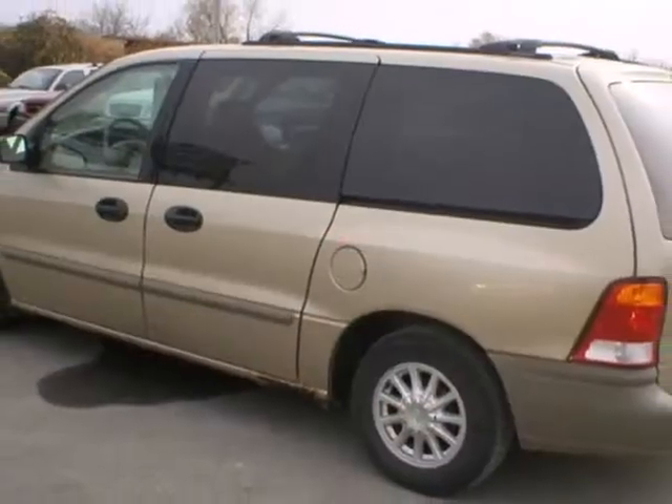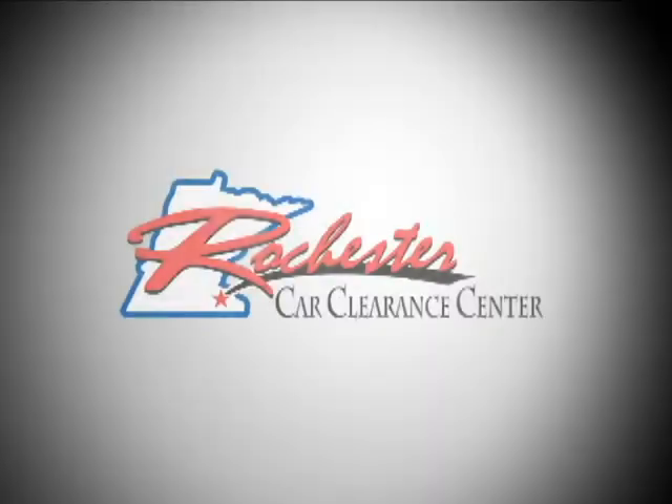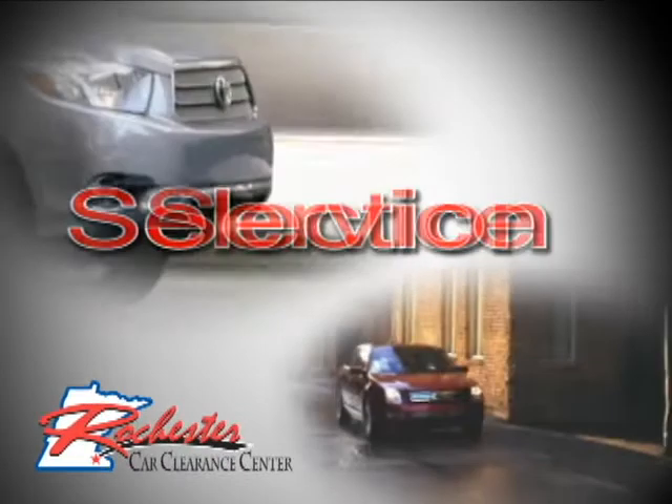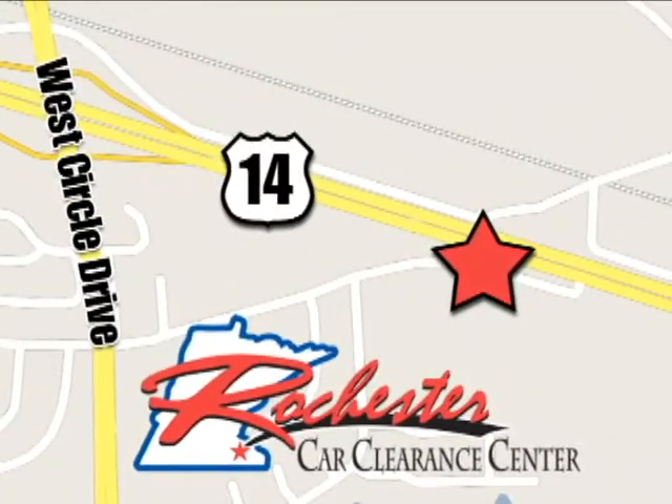You need to see this Windstar in person. Come in for a test drive today. At Rochester Car Clearance Center, you get our best price, bottom line. We are conveniently located on Highway 14 West near West Circle Drive.